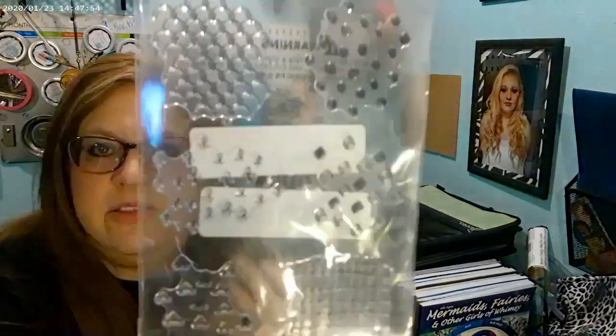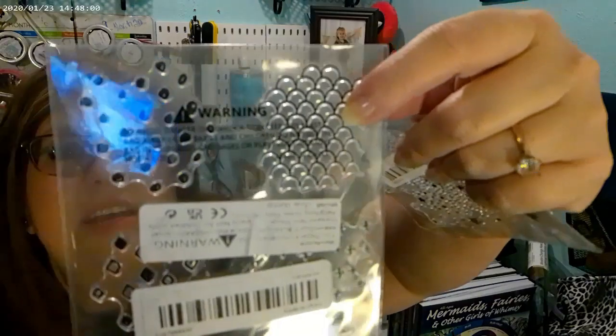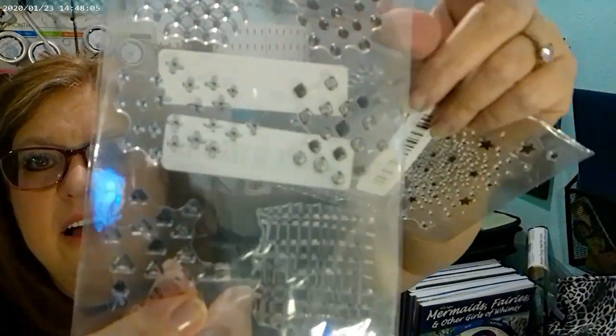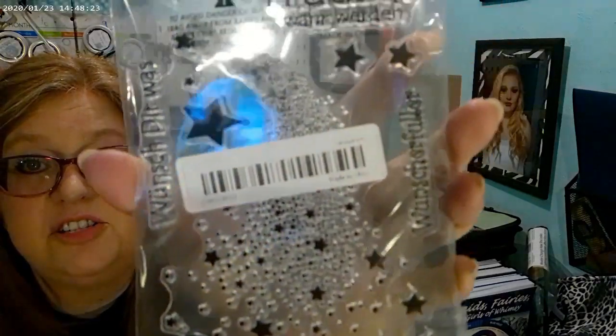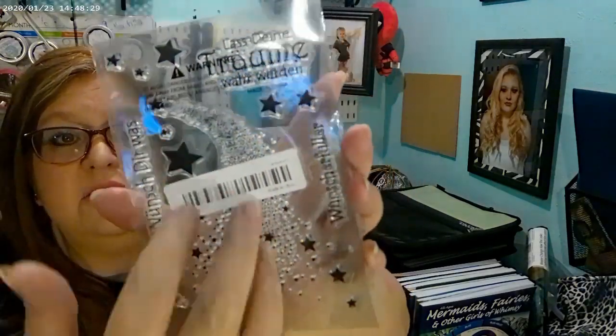I also got these for textures — mermaid scales, raindrops, a grid, little plus signs, and diamonds. And then the last one, which I totally love — I don't know what the words mean because it's another language, but I love the stars. I love stars so much. There's a ton of them in different sizes and shapes, and this big cluster is one piece.